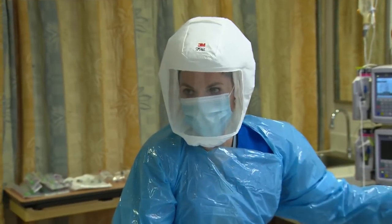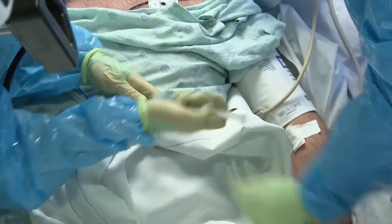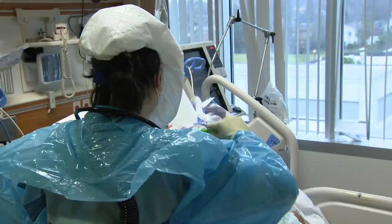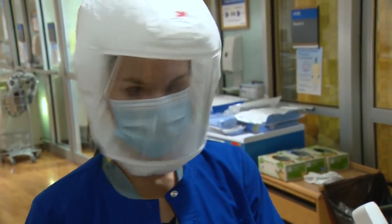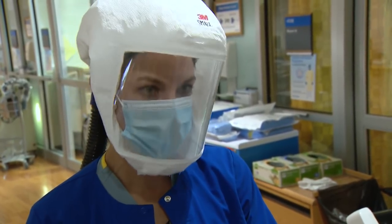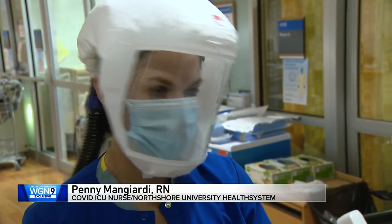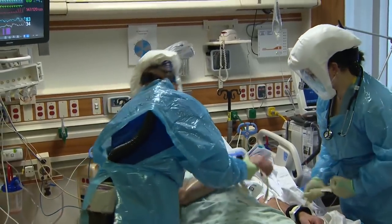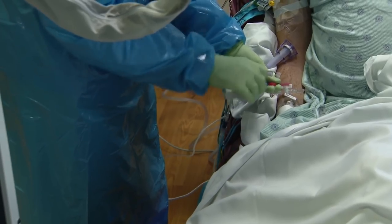Just minutes before our arrival, this patient — a man in his 50s — was struggling to breathe. He arrived in the ICU two days ago and was very much on the line of possibly needing intubation. This morning was the point where they said it's no longer safe to go without the breathing tube. But now he's visibly agitated, which is not uncommon after intubation.